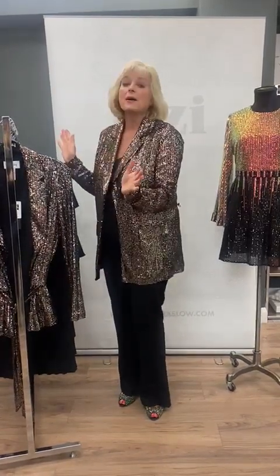Hi girls, welcome to Izzy's for our Christmas special with outfits that just shout Christmas — all about sparkles and sequins and glamour.